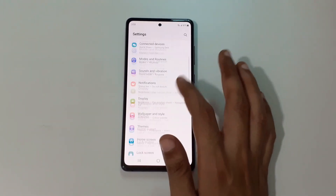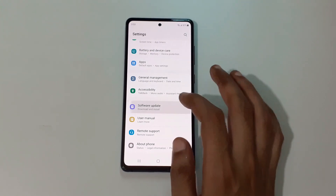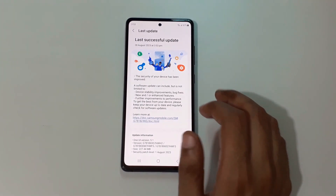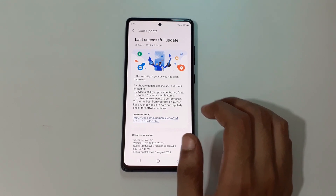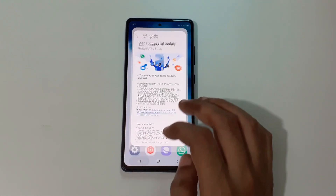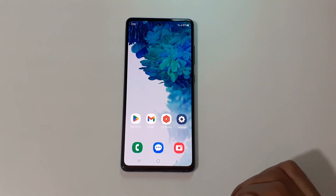If we go in Settings, there's no pop-up on top. If we go in Software Update, you can see the last update was on August 28, 2023 at 3:53 PM — last successful update. Thanks for watching. If you have any query related to this video, let me know in the comment section below. Please like, share, subscribe, and click on the bell icon for the latest updates.